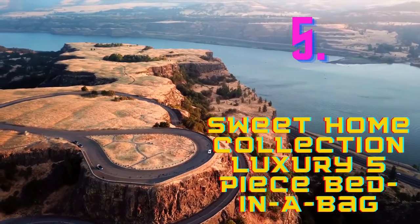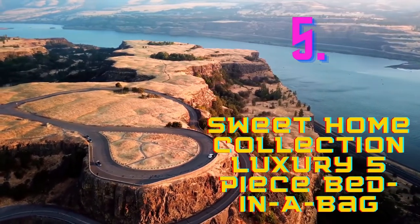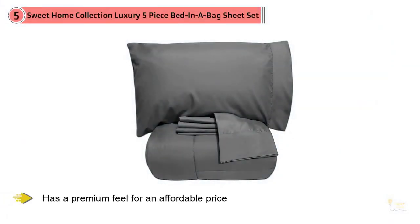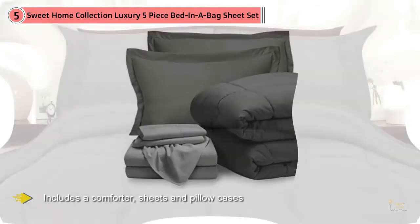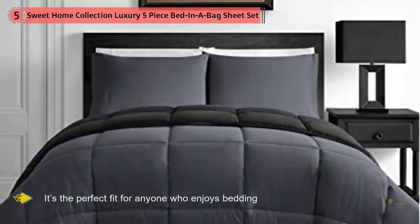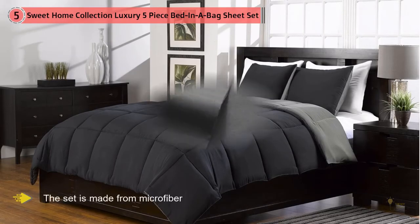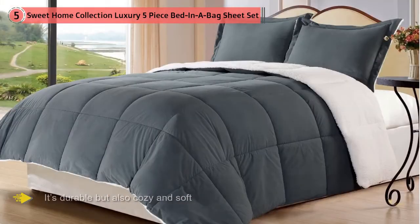Number 5: Sweet Home Collection Luxury 5-Piece Bed-in-a-Bag Solid Color Comforter and Sheet Set. The Sweet Home Collection Bed-in-a-Bag has a premium feel for an affordable price. The 5-piece set includes a comforter, sheets, and pillowcases. It's the perfect fit for anyone who enjoys bedding with a simple, minimal look, and can also be great for a college student's dorm room. The set is made from microfiber, so it's durable but also cozy and soft. The comforter is down alternative, so it's great for those who have down allergies or prefer to avoid animal products. It features a box stitch design and is lightweight while still retaining warmth. The set comes in 13 solid colors and features stylish, glossy lines on the edges of the pillowcases.